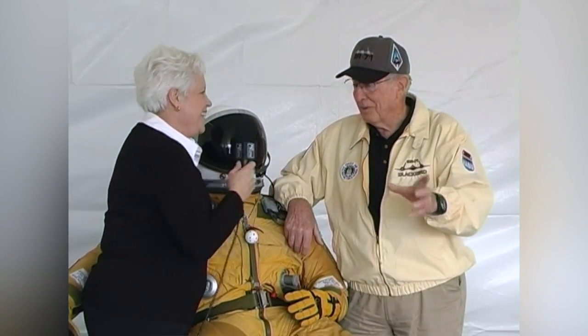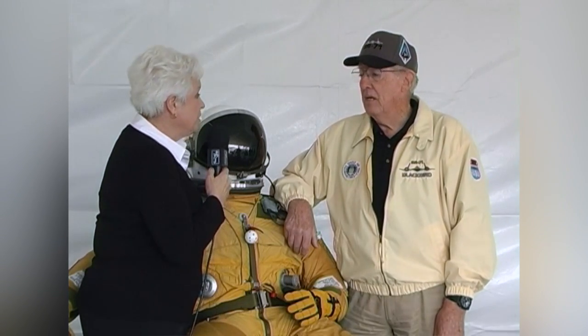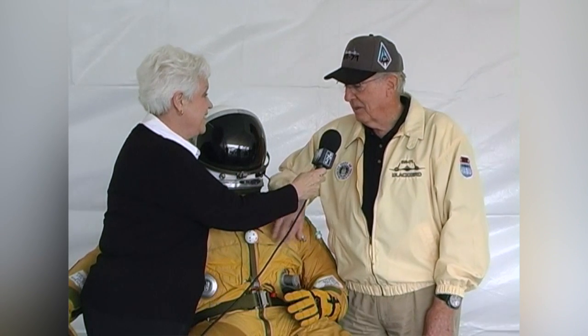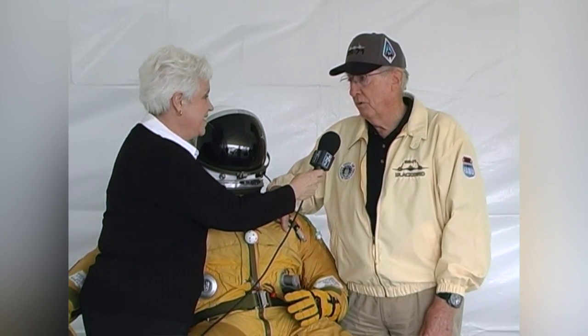3,100 feet per second — sorry about that. In the SR-71, you wear this space suit. What's it like to be in this for hours? Well, I did fly it for 11 hours and 20 minutes, so I was in a suit for over 12 hours.